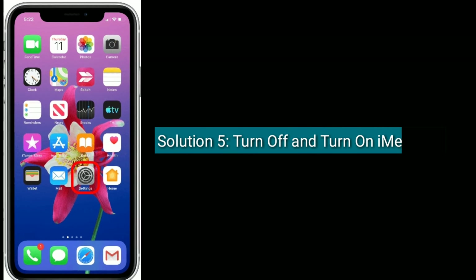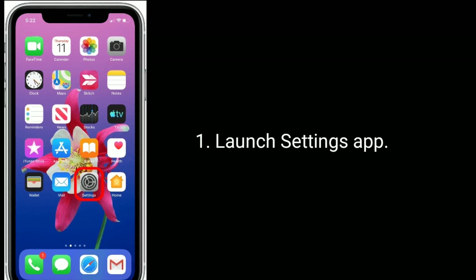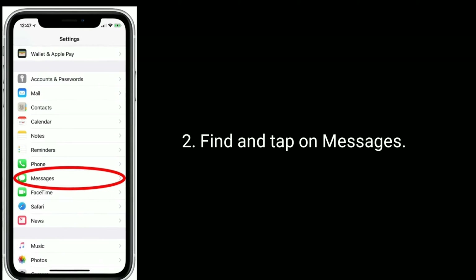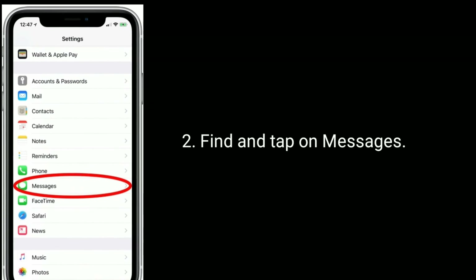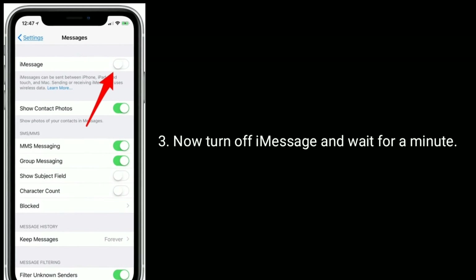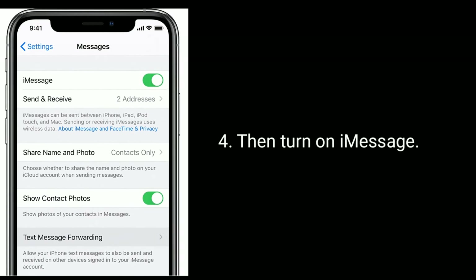Solution 5 is to turn off and turn on iMessage. Launch the Settings app, find and tap on Messages. Now turn off iMessage and wait for a minute, then turn iMessage back on.